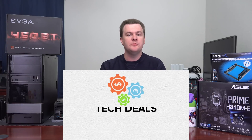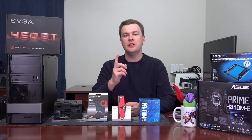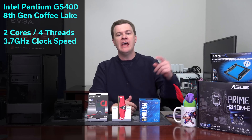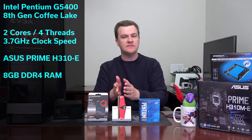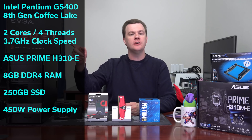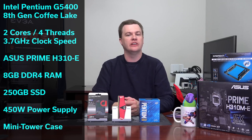Hello and welcome to TechDeals. Do you want to build a brand new computer but you don't have a lot of money? How about $300? You've come to the right place. This is the new Coffee Lake-based Pentium G5400, a new 300 series H310 motherboard, 8 gigs of DDR4 RAM, a 250 gig solid state boot drive for wicked fast performance, a 450 watt power supply, and a mini tower case — all for $300.